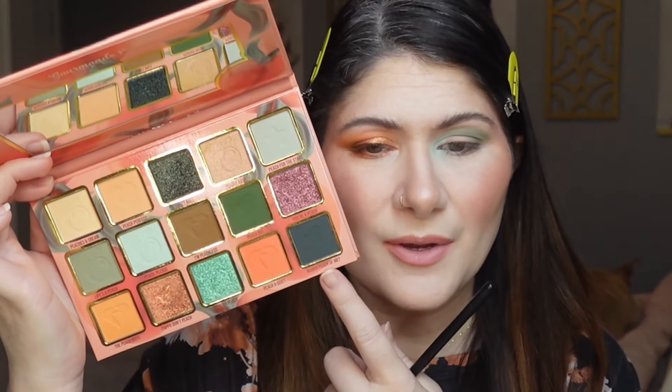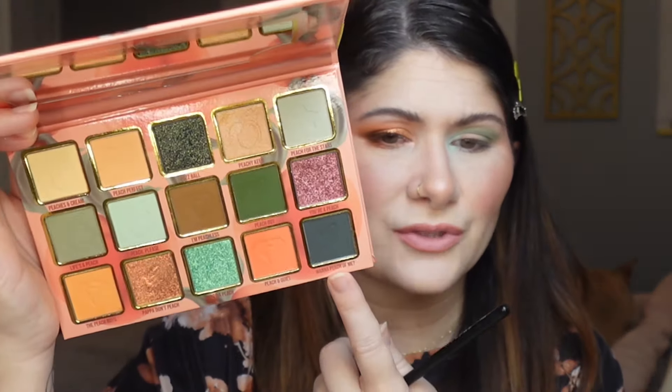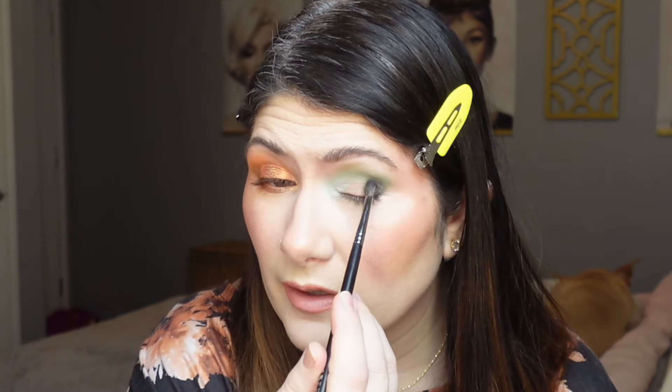Now let's add some depth. The shade Wanna Peach of Me is almost a really deep teal — not quite as green as the others, with a bit more of a blue undertone. I'm going in with a Morphe M506 brush, tapping off the excess, and carefully tapping it into the outer corner to build up depth. Then I go back with the first brush, very lightly along the edges, to blend everything together so there are no harsh lines.